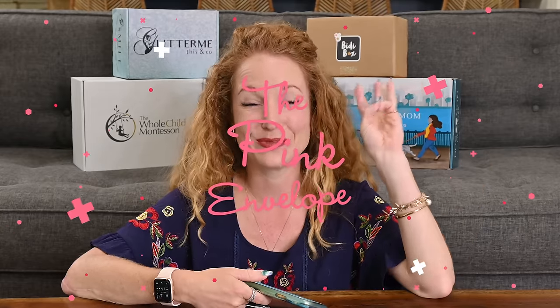Hey guys, welcome back to the Pink Buffalo. I am so excited to be releasing part three of the subscription box bootcamp haul we've been doing. This has been super fun — we took over 20 boxes and put them across three videos to share new boxes with you guys.